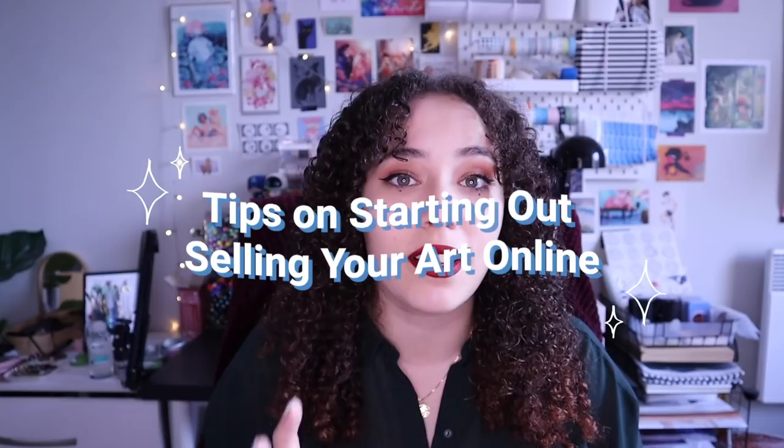Hello everyone, welcome back to another video. Today I have a very in-depth video for you all that I've been planning for a few weeks now. As we all know, 2020 is finally coming to an end. A lot of people ask me questions all year round about how I run my online art shop or how they can start selling their own art online, so I thought I'd do an entire video giving you my top tips on how to start selling your art online. If one of your resolutions for 2021 is to actually start selling your art online, make sure to keep watching.